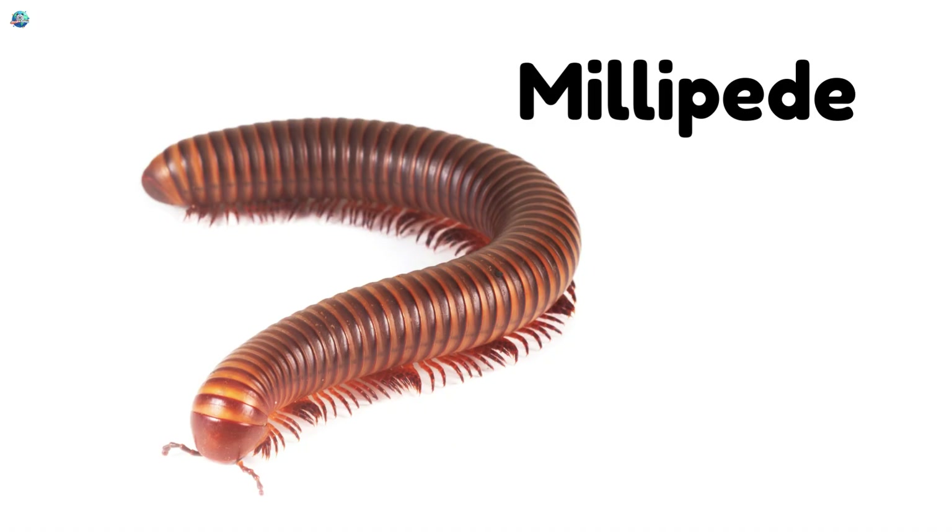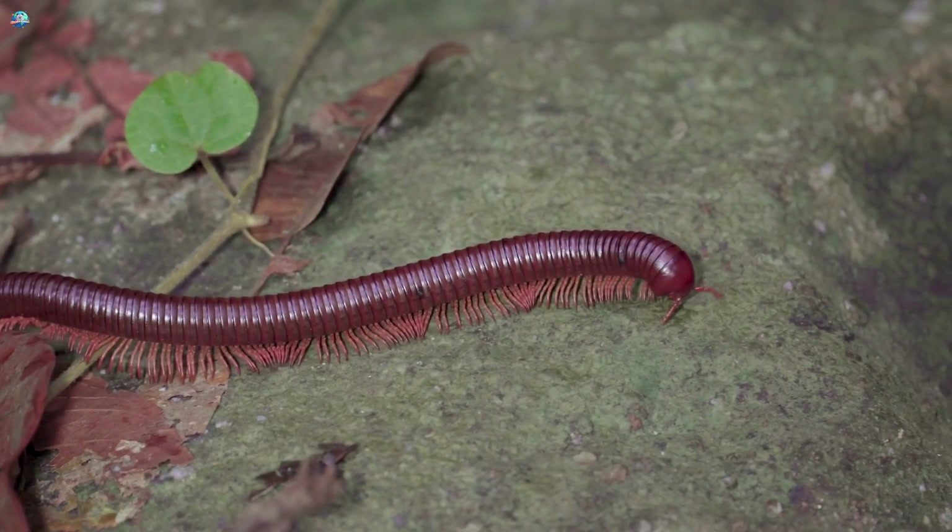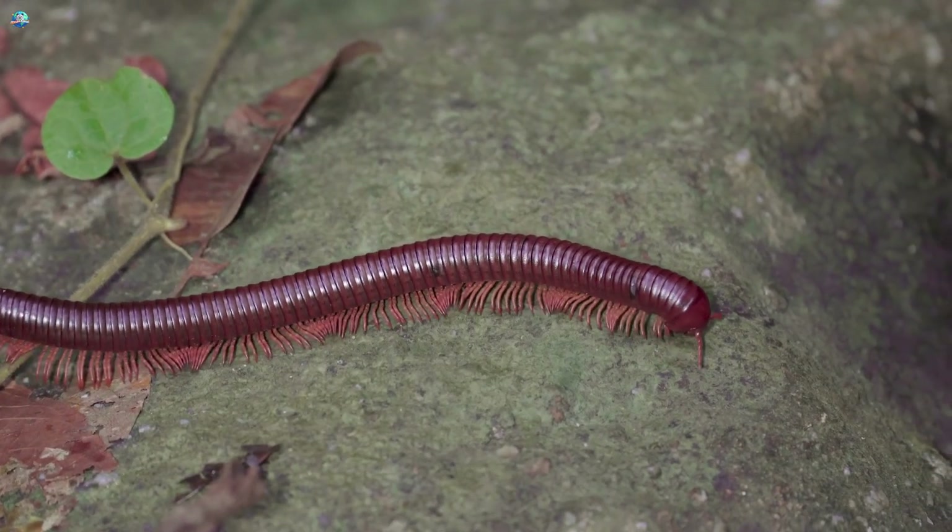Millipedes crawl slowly with even more legs than centipedes. They curl up into a ball when touched.